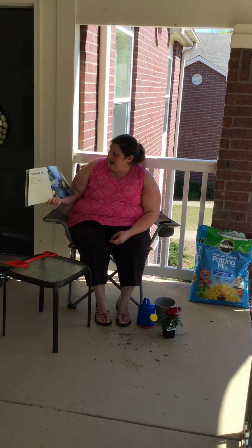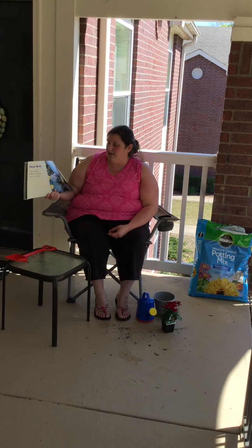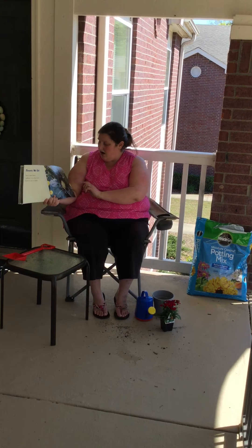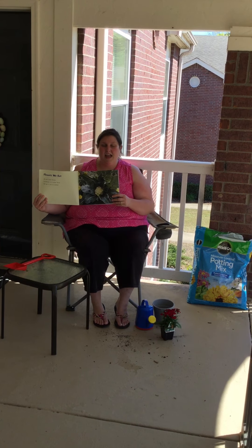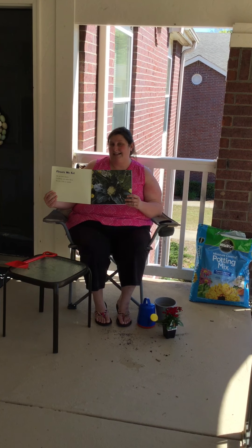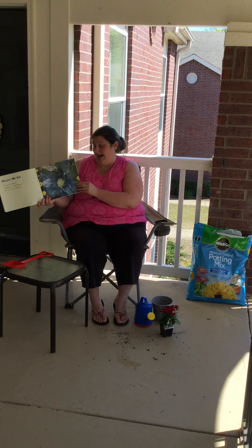Flowers we eat — we eat some flowers! Cauliflower is a white flower we eat. We can eat it raw or we can eat it cooked. Has anybody had cauliflower before? It kind of looks like white broccoli, doesn't it? So did anybody know it was a flower? I didn't!